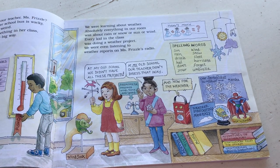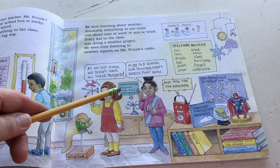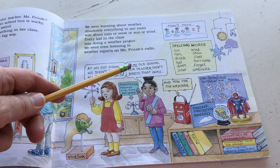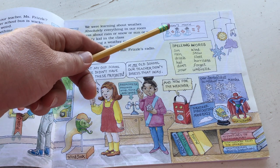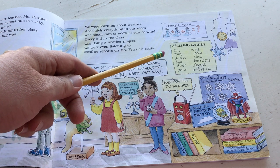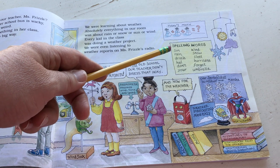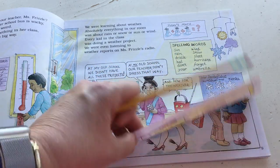Why is the temperature usually higher in the afternoon? The answer is because by the afternoon, the sun has been warming things up all day. 'We were learning about weather. Absolutely everything in our room was about rain, snow, sun, or wind. Every kid in the class was doing a weather project. We were even listening to weather reports on Miss Frizzle's radio.' This says anemometer - it measures wind force and speed. The math book and spelling words are even about weather: sun, rain, drizzle, hail, wind, snow, sleet, hurricane.